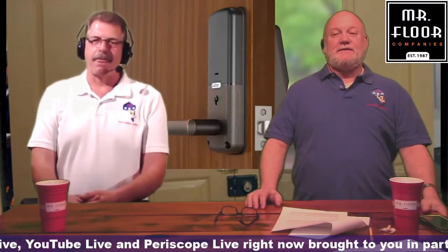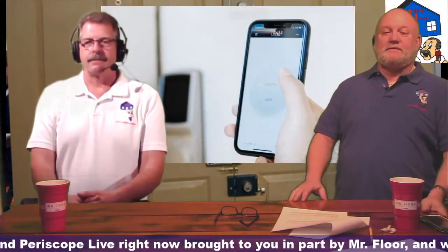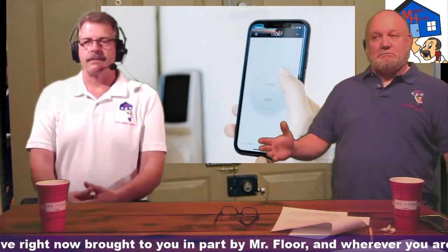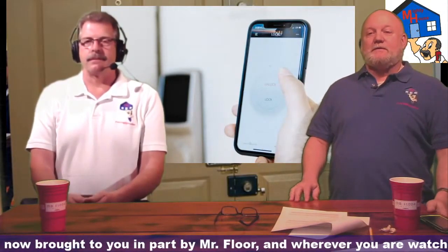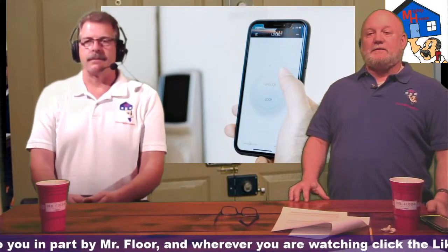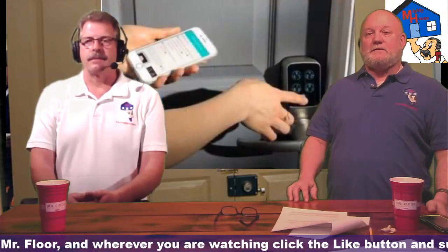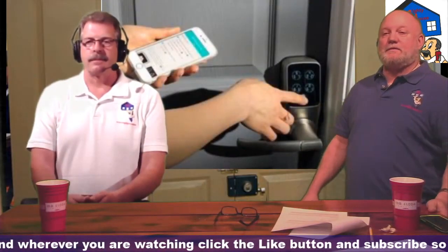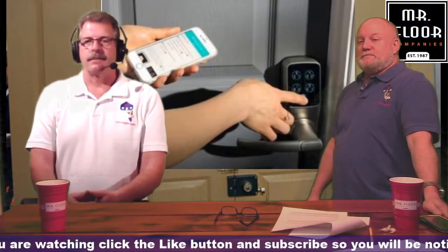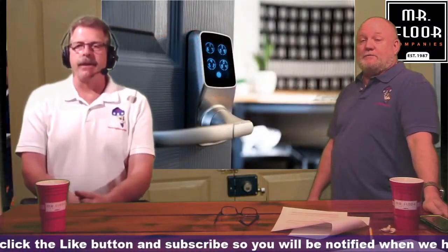How much? Right now if you go to Lockley.com — for the deadbolt it's $249 without Wi-Fi, that's our Plus version. For the Plus latch it's $279. For the Pro, which includes our Wi-Fi hub, it's $299. And then for the Pro latch version — the handle — is $329. You're competitive with everybody else that's out there.